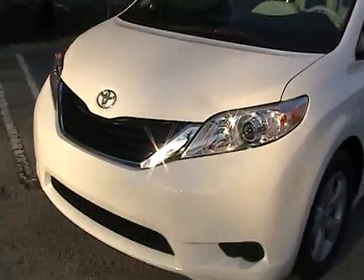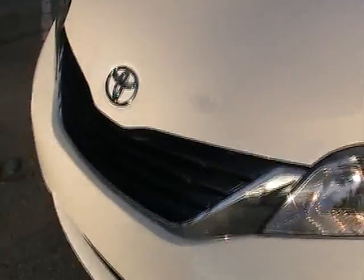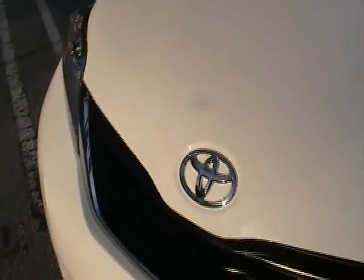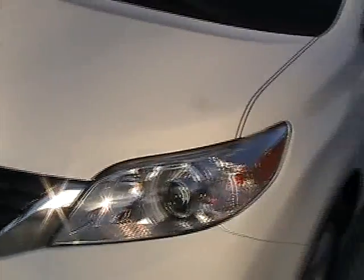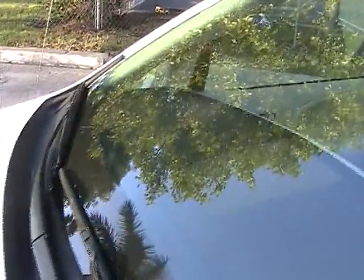Let's go ahead and take a closer look. The front bumper and lights are in brand new condition — no chips or damage of any kind. The windshield doesn't have any chips, no rock chips at all, free of any damage.